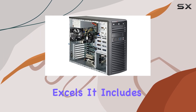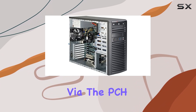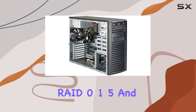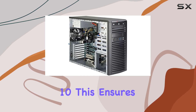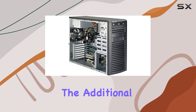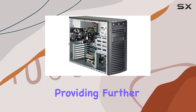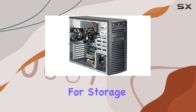Storage is another area where this workstation excels. It includes 8x SATA 3 ports, with 6 managed via the PCH supporting RAID 0, 1, 5, and 10, ensuring data redundancy and performance optimization. The additional 2 SATA 3 ports are controlled by the ASM1061, providing further expansion options for storage devices.